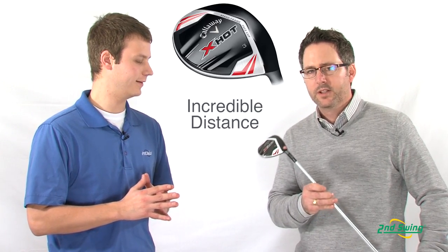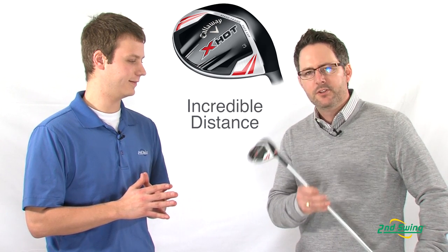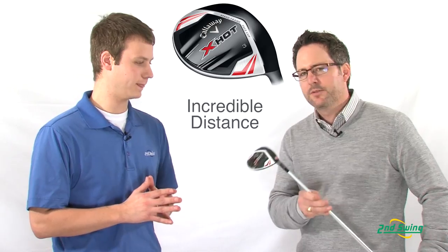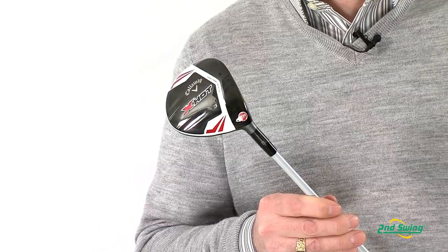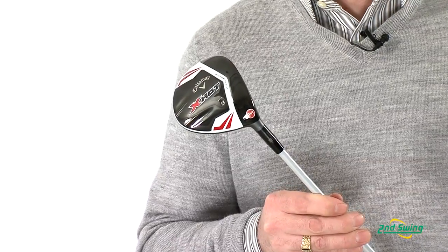Thanks, John. We're really excited about this new X-Hot Fairway Wood. We think these new X-Hot Fairway Woods are the longest fairway woods in golf in 2013. It's got the lightest, fastest profile we've ever put in a fairway wood.